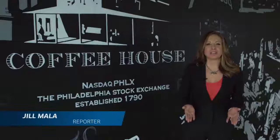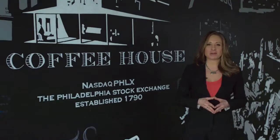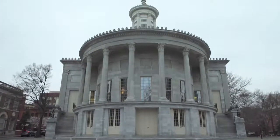Welcome to NASDAQ PhilX. The Philadelphia Stock Exchange is the first exchange to operate in the United States, with its origins dating back to the 1700s. I'm Jill Malendrino, global markets reporter at NASDAQ, and together we are going to explore the rich history of the exchange as well as the ties into the community of Philadelphia.